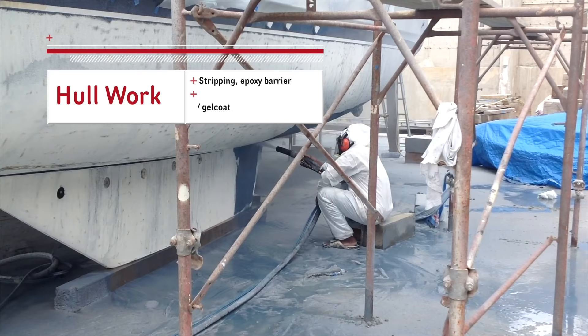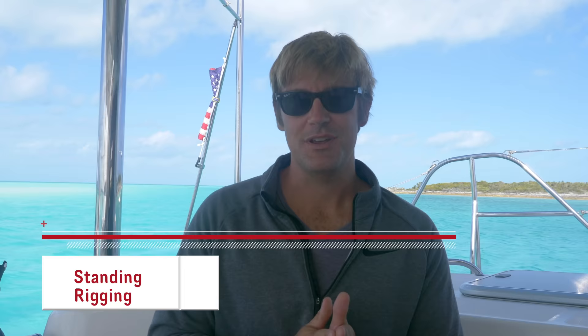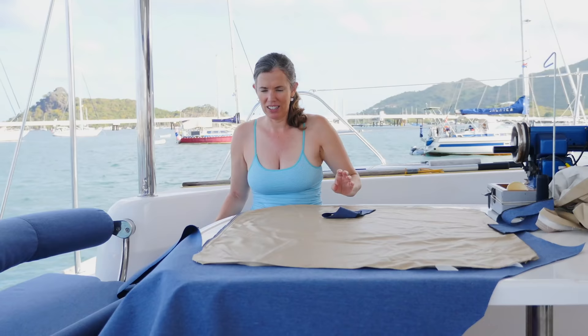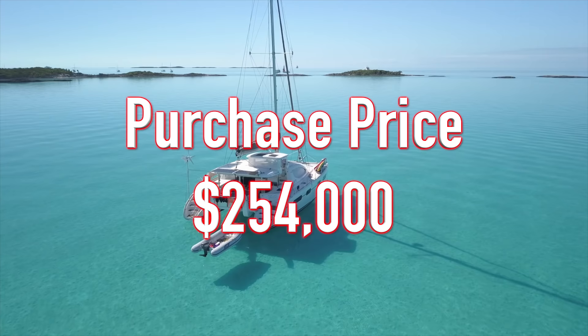Just for a little review, we bought a Leopard 4600 from the Moorings for $254,000 and put just over $110,000 into her over the next six months to make her a safe home for us. We've got a good cost breakdown of that process on the channel and you'll find the link below and at the end of this video.